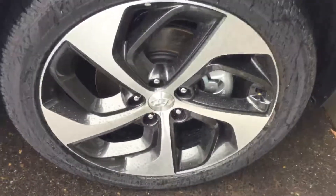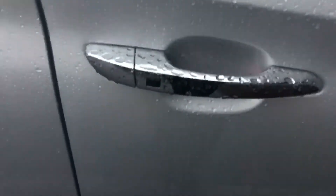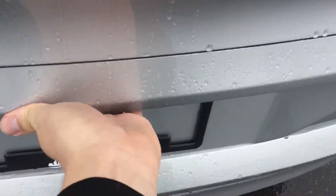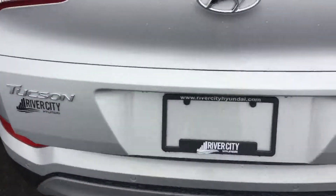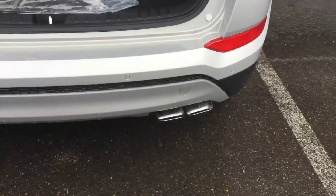As you can see here, upgraded alloy wheels in the Limiteds. Keyless entry — all you have to do is press the button there and the doors will lock and unlock for you. On the Limiteds here you have the power liftgate with the smart trunk as well. 1.6 liter turbo in this one with a nice dual exhaust down below.